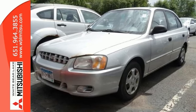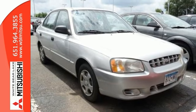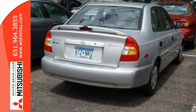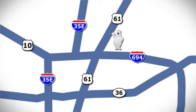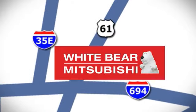This is the perfect inexpensive choice to park in your family's driveway, especially for that first-time driver. Come check it out today. We're conveniently located at 3400 Highway 61 North in White Bear Lake, Minnesota.